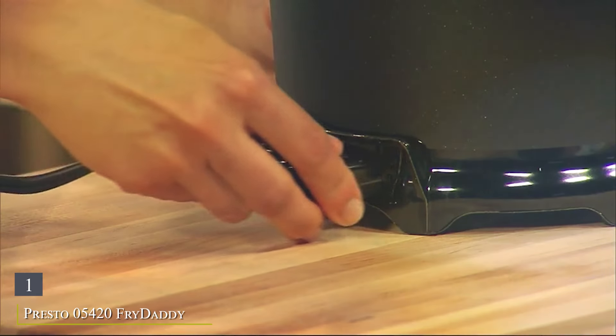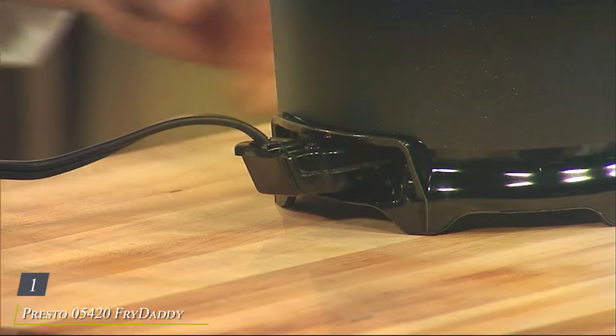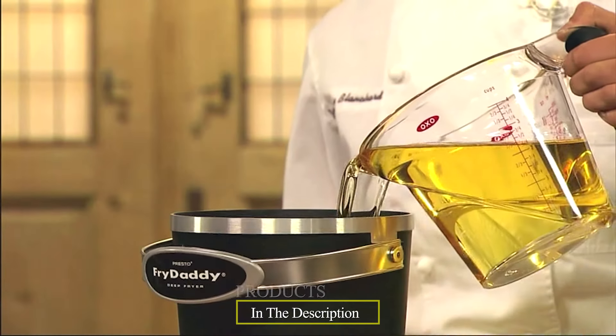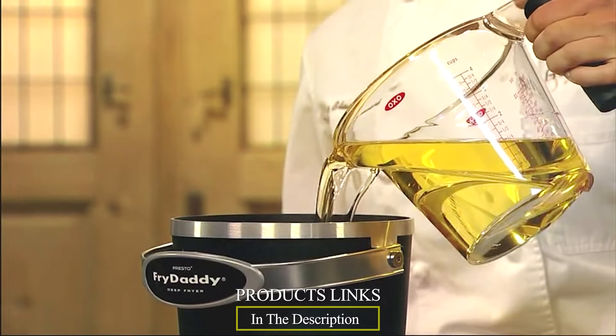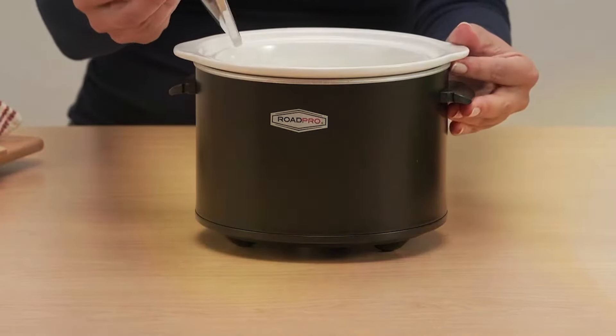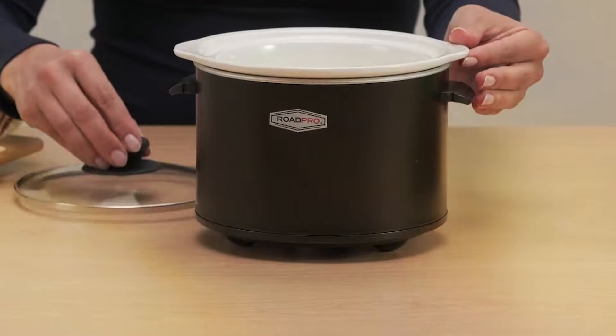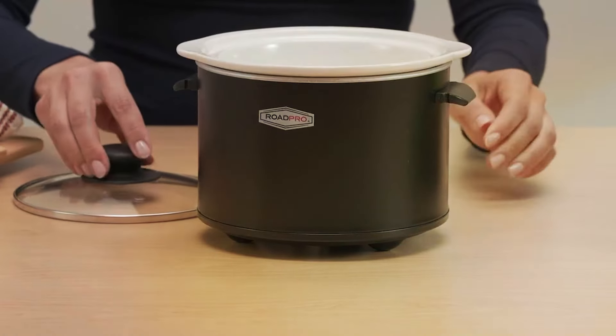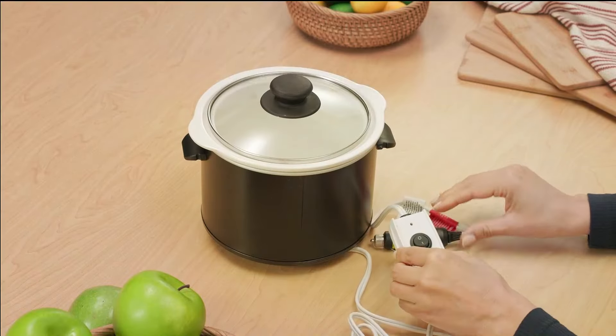Number 1: Presto 05420 Fry Daddy Electric Deep Fryer Black, your ultimate kitchen companion for perfectly fried foods. This compact yet powerful deep fryer is designed to deliver crisp and delicious results every time. With its sleek black design, the Fry Daddy not only looks great on any countertop, but also saves space with its compact size.